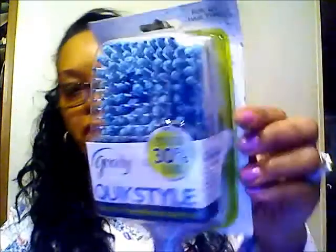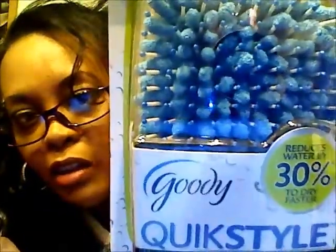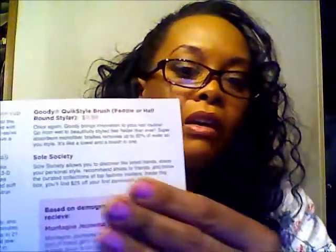It's a paddle hair brush type. Goody Quick Style Absorbent Microfiber Bristles — reduces water by 30% to dry your hair faster. I like Goody things. This is the Goody Quick Style Brush Paddle — which is the paddle brush — or the half round styler. Regular $11.99. Once again Goody brings innovation to your hair routine. Go from wet to beautifully styled hair faster than ever. Superabsorbent Microfiber Bristles reduce up to 30% of water. It's like a towel and a brush in one.